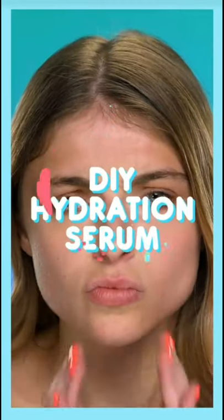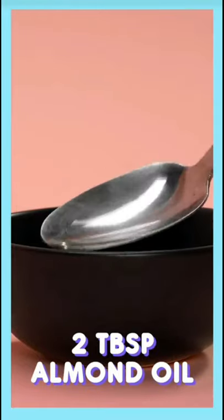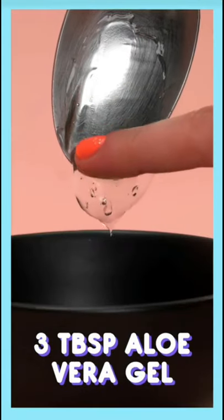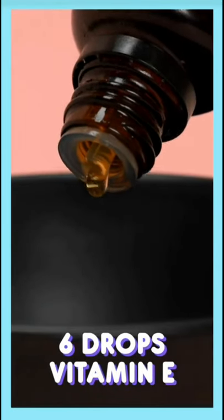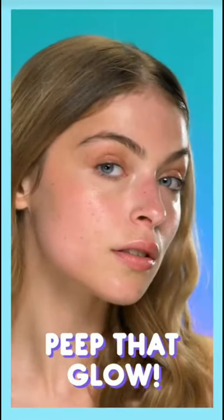Skin lacking that glow? In a bowl, add two tablespoons of almond oil, one half tablespoon of glycerin, three tablespoons of aloe vera gel, and six drops of vitamin E. Mix until it's a nice gel consistency. Look at that — you've got a natural and healthy glow.